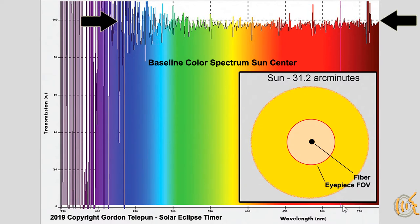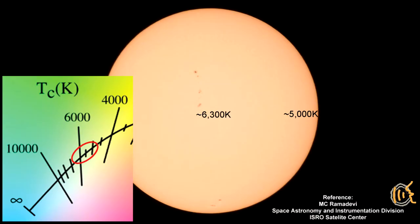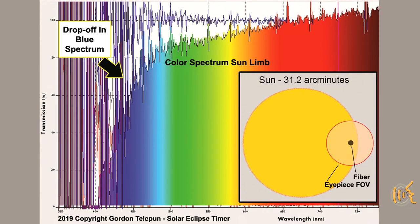Here's the graph of the middle of the sun — the spectrum is flat across the frequencies. Here's the graph from the limb of the sun, which shows a drop-off in the blue spectrum, so the contribution of red on a percentage basis is greater. This confirms what is expected: we know that the limb of the sun measured in Kelvin is more red, and with my backyard experiment I could demonstrate it.